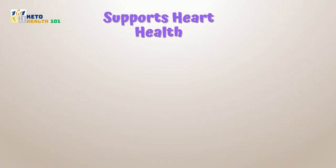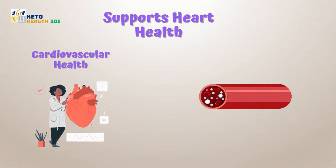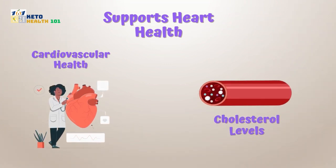Supports heart health: its natural compounds help maintain cardiovascular health by reducing cholesterol levels and promoting healthy blood pressure.